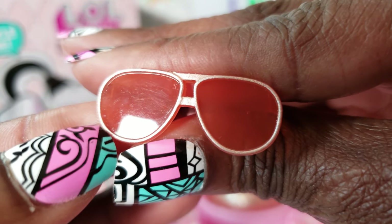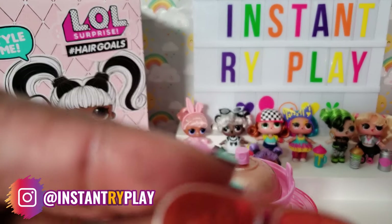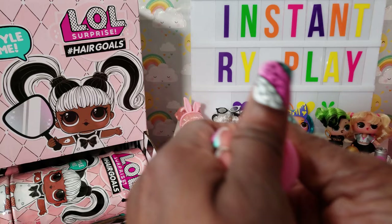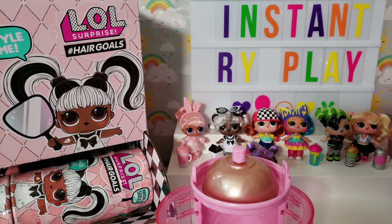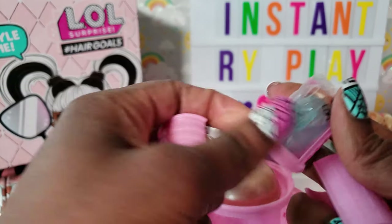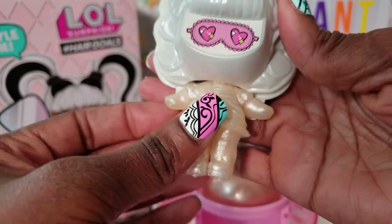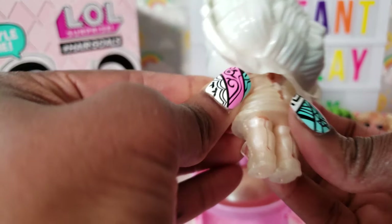These are some nice little glasses — they make me think of a singer, it'll come to me later. We also have a light blue comb and a second curler with a cute little gold top. Now that we've unboxed everything, let's look at our girl starting from the bottom so we can see what she looks like under her little jelly wrap.